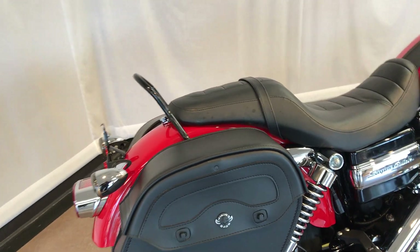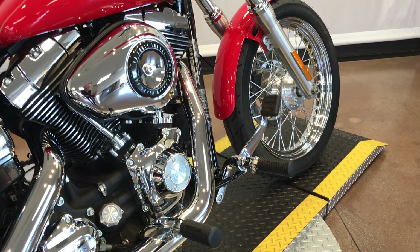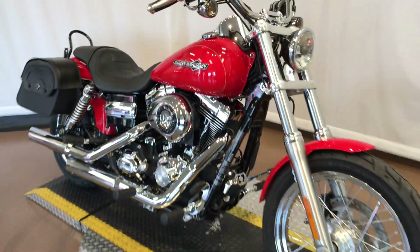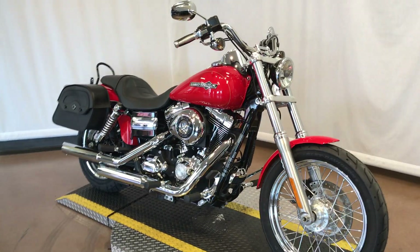They added a backrest and forward controls. Here at the dealership, we added new tires front and rear. It's a very nice bike.